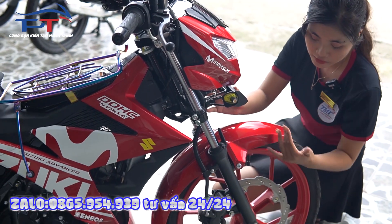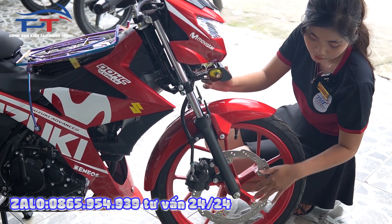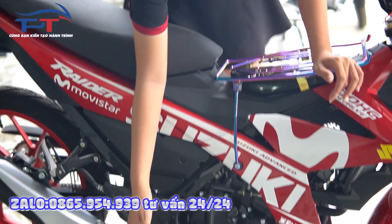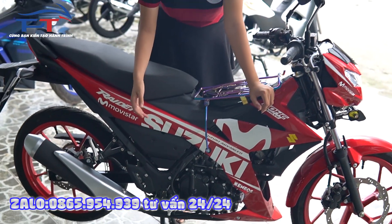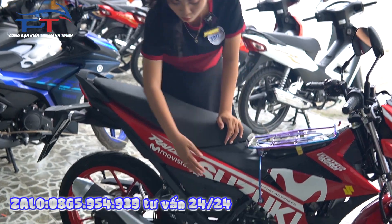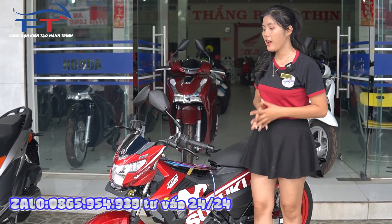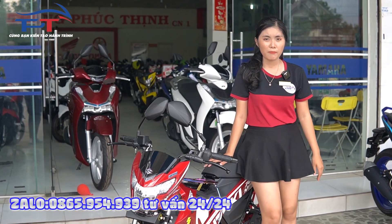Sang xuống phần dưới sẽ là phần bánh, bánh trước và bánh sau đều có thắng đĩa. Hai pít-tông cho bánh trước và một pít-tông cho bánh sau. Cái đội trời đáy chân này có thể gập lại để mình có thể ôm cua một cách dễ dàng hơn. Xuống tiếp là phần bô, phần bô này được thiết kế đi lên cao hơn so với các dòng khác. Động cơ của xe Raider FI này là 150 phân khối, DOHC 4 van, công suất là 18.5 mã lực.